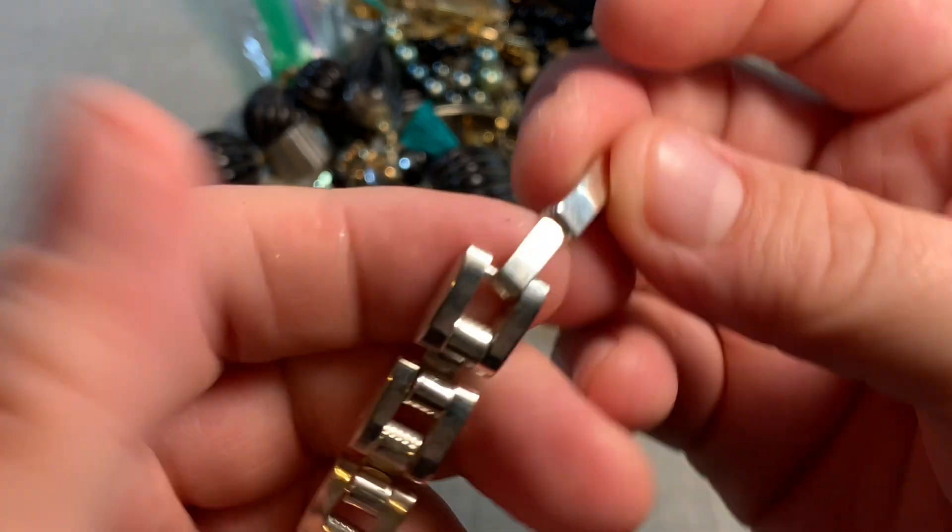Rachel Ashwell cubic zirconia sterling silver earrings — looks like they were ten dollars. More genuine pearls here, though the stretch is not that great.